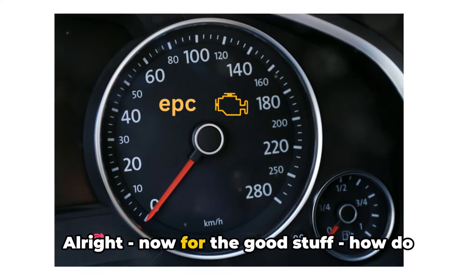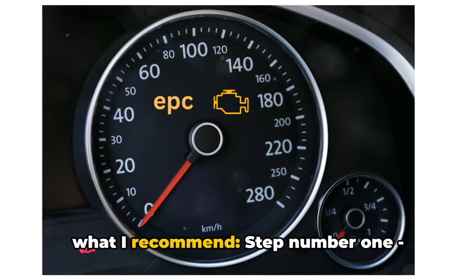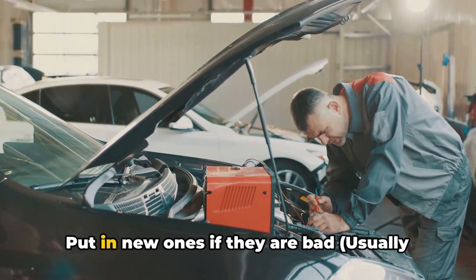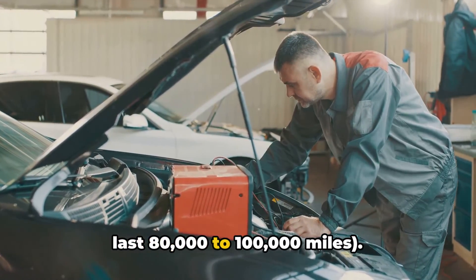Now for the good stuff — how do you go about fixing this issue? Here is what I recommend. Step number one, replace the ignition coils and spark plugs. These tend to go bad over time and are not too expensive. Put in new ones if they are bad. They usually last 80,000 to 100,000 miles.